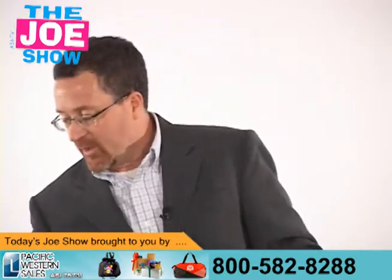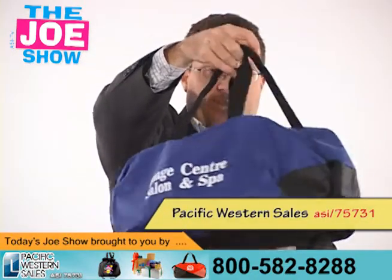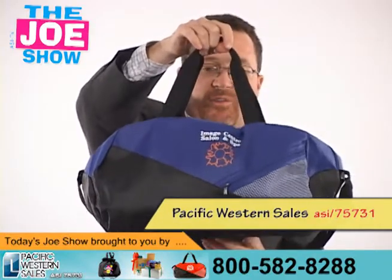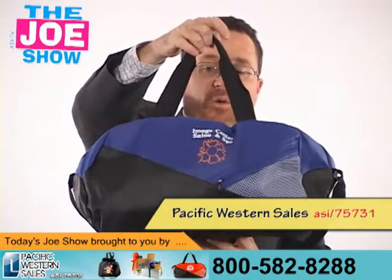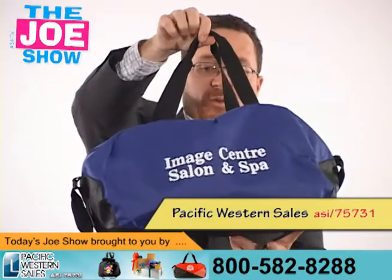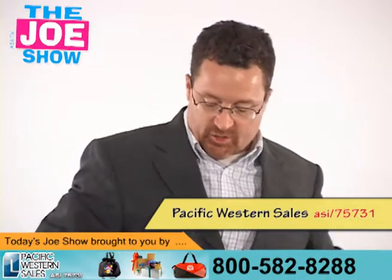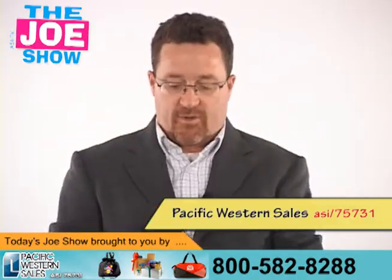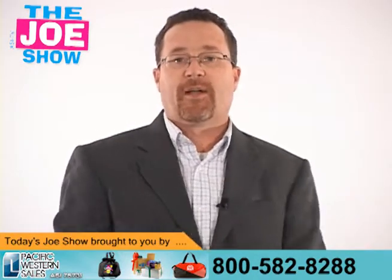Now, a product from today's Joe Show sponsor. What I have here is a little duffel bag. This is a great bag for schools and high schools to give to students for Student Appreciation Day. You can also give it to student athletes, or really anyone in the school — teachers can use it as well. You can put a school logo on it. It's got a sizable main compartment and a little mesh compartment up front, and it comes in a number of different color combinations so your client's logo will fit right in with their school or company colors.